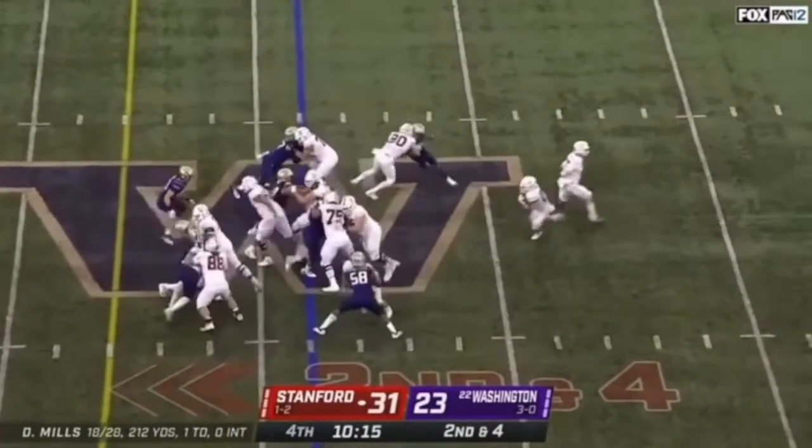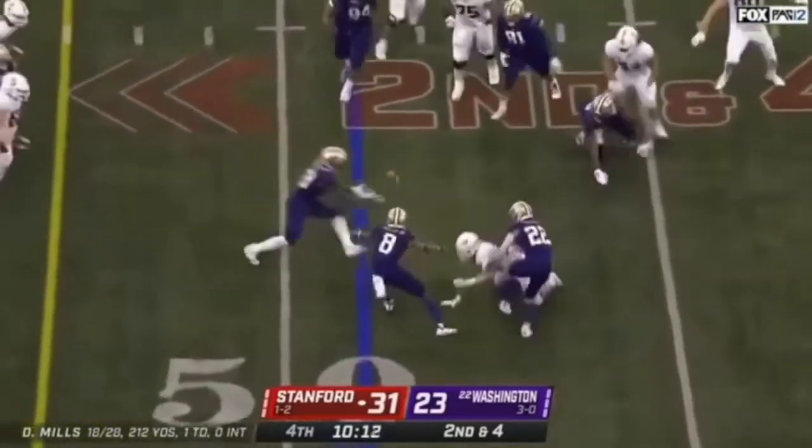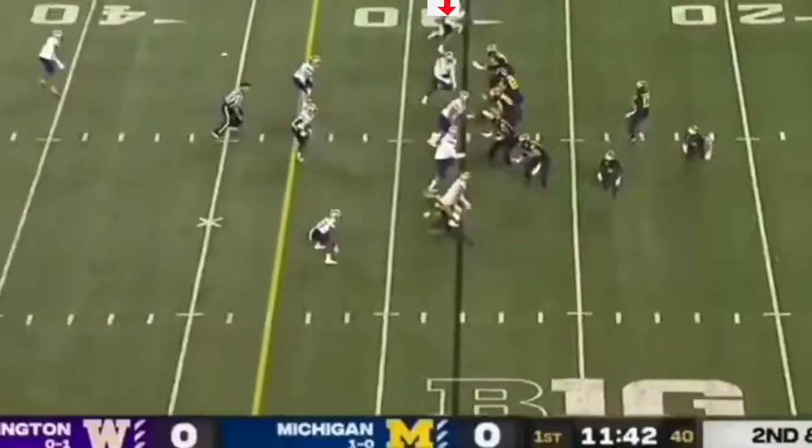He's going to get chipped here by the tight end, but he's going to battle through this block, continue to follow the play, gets to the running back from behind, and he tackles the ball. He punches the ball out, gets the fumble for Washington — big-time play.